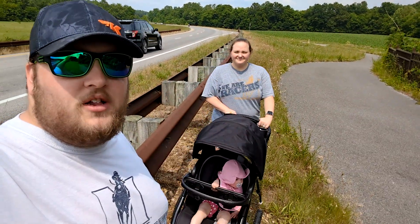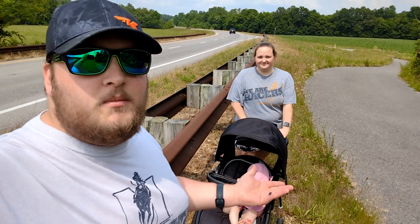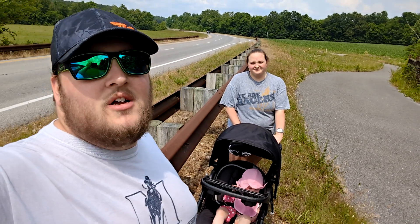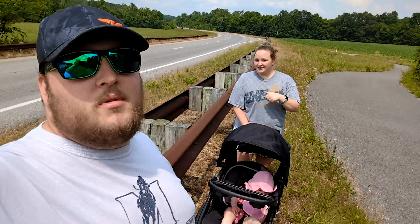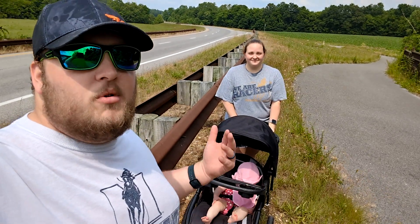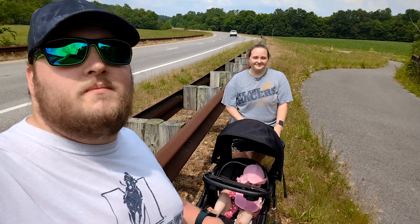Alright, I hope you all enjoyed that quick little geocaching video! Like I said, we're just out here walking and we're like, hey, there's a couple geocaches nearby, might as well hit them up. If you're enjoying our geocaching videos, you know what to do — drop a thumbs up, leave some comments below, let Josie know how cute she is, and make sure you subscribe to see more of our videos. Till next time, catch you later!